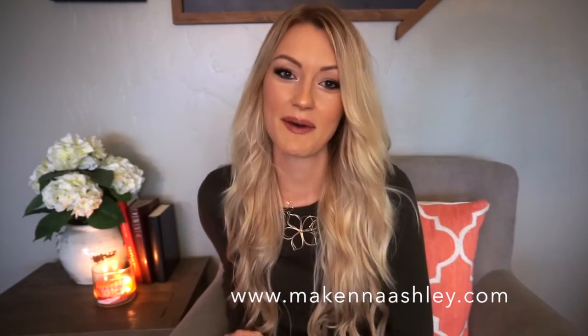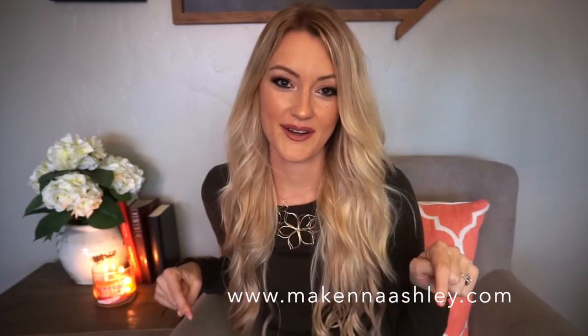That wraps up the review of my Cashmere extensions. I love them — I think they are just the most amazing brand of extensions I've ever had. If you're looking for extensions, I would 100% recommend these. Thank you so much for watching. You can find me on Instagram at McKenna Ashley and visit my blog at McKennaAshley.com — links are down below. Don't forget to subscribe so you won't miss another beauty video. I hope you guys have a great day and I'll see you in my next video. Bye!